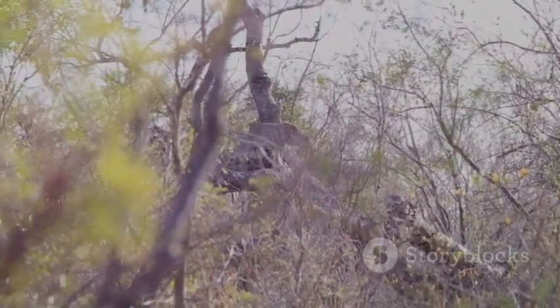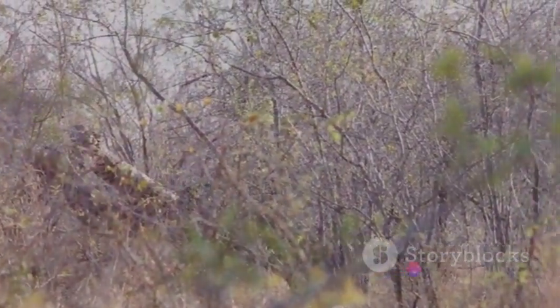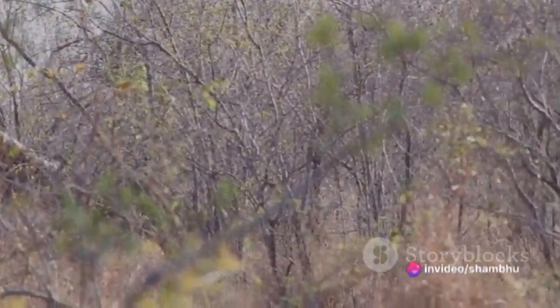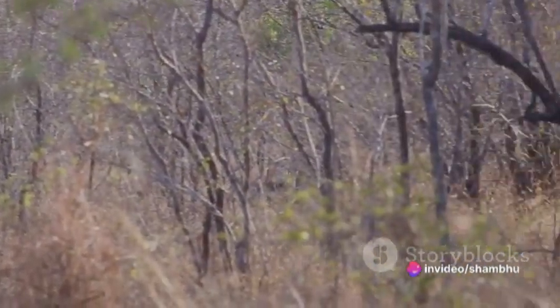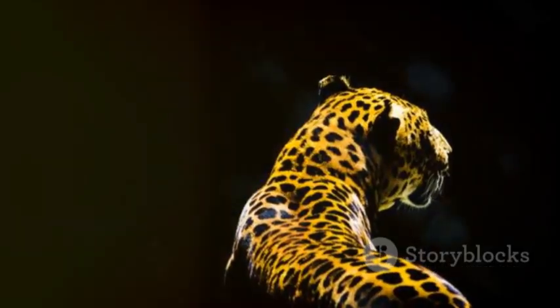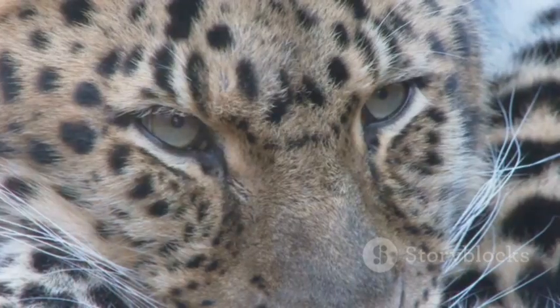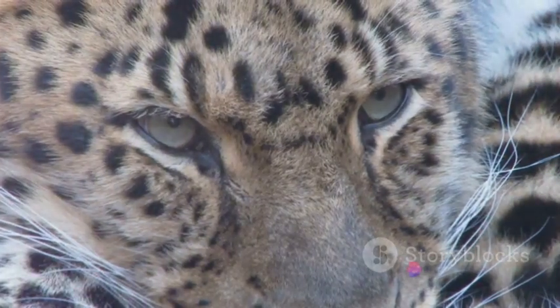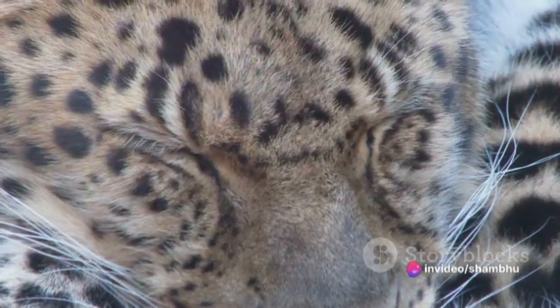Hunting strategies play a significant role too. Leopards are strategic hunters — they use stealth and surprise to their benefit, often stalking their prey silently before launching into a high-speed chase. And lastly, let's not forget the leopard's evolutionary history. Over the course of evolution, leopards have been naturally selected for their speed, making them one of the fastest creatures on the planet.